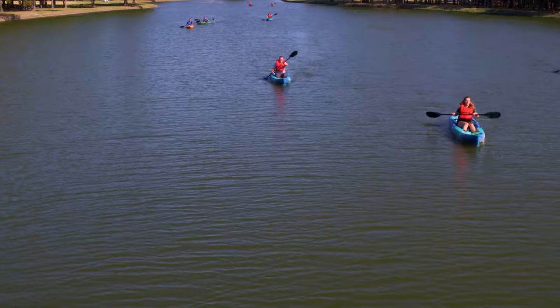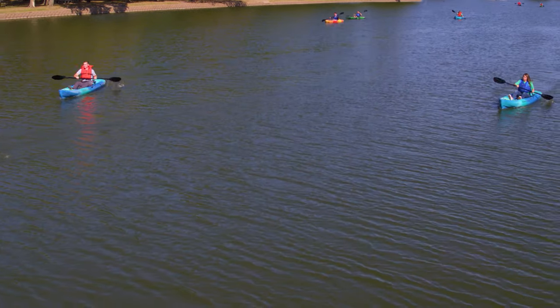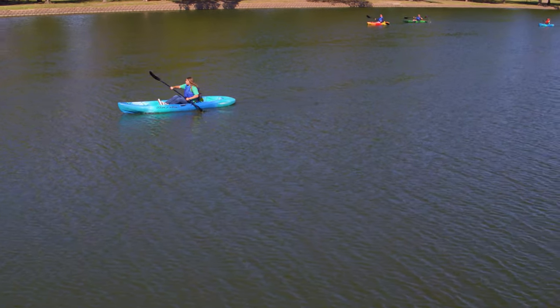Even if you don't own your own kayak, please check our website because we'll have classes where you can use one of our kayaks to get out and experience it for yourself.